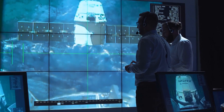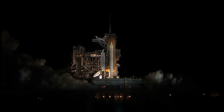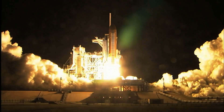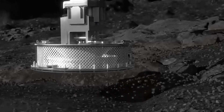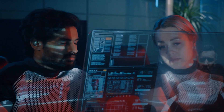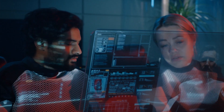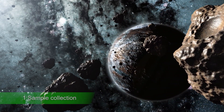The OSIRIS-REx mission had three main objectives when it was first launched on September 8, 2016. Sample collection came first. In order to provide essential material for scientists to research and comprehend the composition of primitive asteroids, the mission's goal was to gather pure samples from the asteroid's surface.